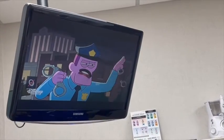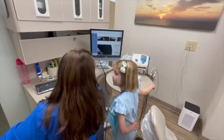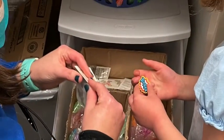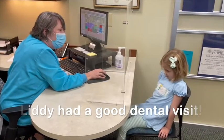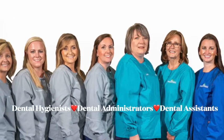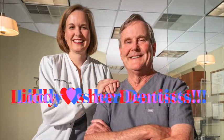Going to the dentist is fun. Working at a dentist office is also fun — you get to meet nice people and help them smile. Liddy's favorite part about going to the dentist is the prizes. Thank you Liddy for coming to visit us at the dentist office!